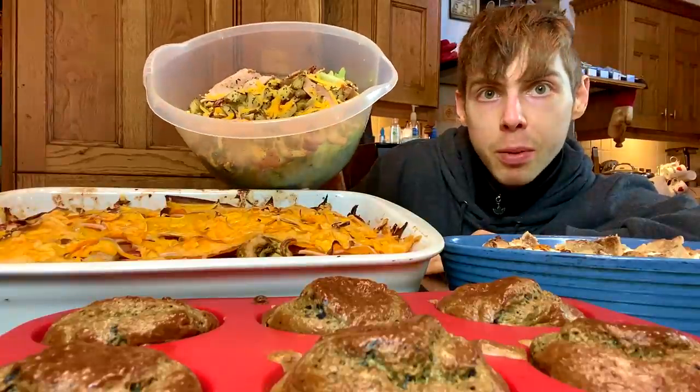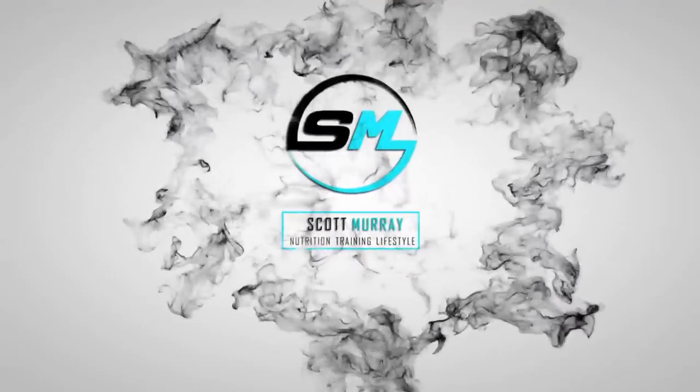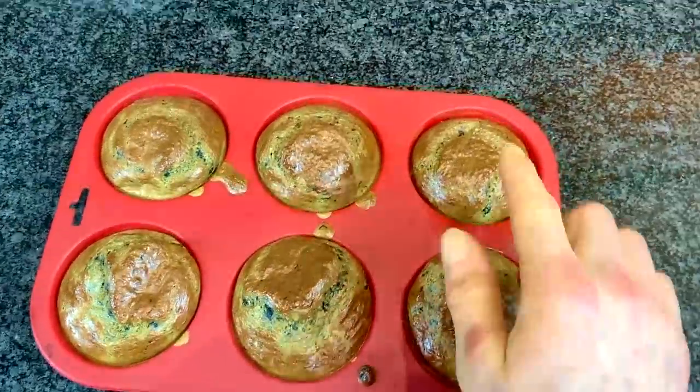Blueberry muffins, lasagna, breakfast burrito bowl, and nachos all served in bowls the size of your head. Great success! What is up people? Welcome back to another video. A new full day of eating for you to follow to lose fat, including new healthy high-volume, high-protein meals eating out of bowls the size of your head.